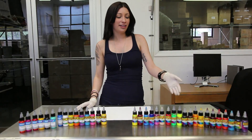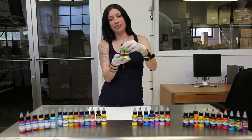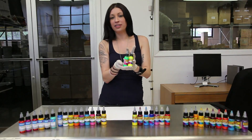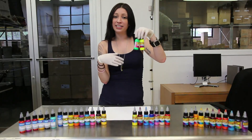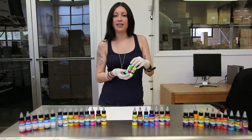Another dead giveaway is if you see inks that have phosphates in them. These two fake inks are examples of ones that do have phosphates. Obviously if they look like a highlighter, or they're that neon color, they are not safe to put in your skin — we would never put that in our inks.